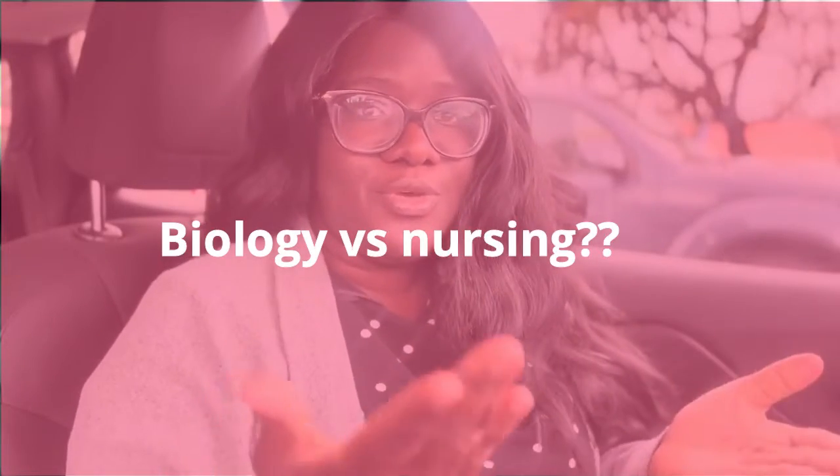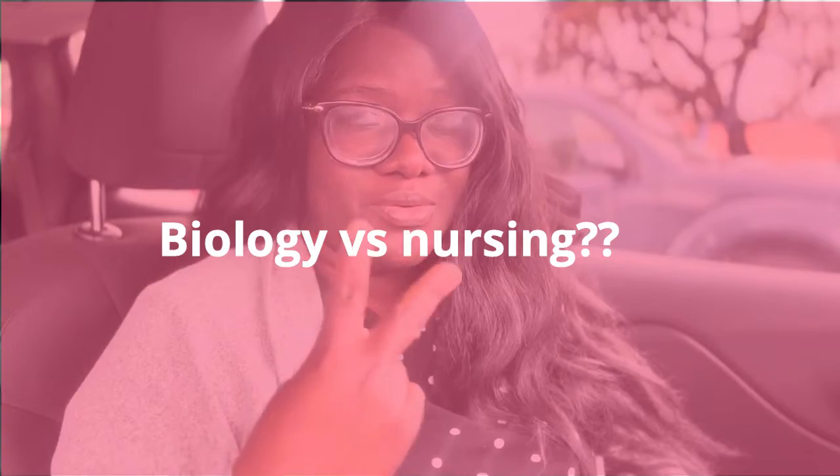If you've been thinking of either choosing biology or nursing as an undergraduate degree, this video is for you. I have both of those degrees, and today I want to talk about what I learned from going through either degree and my thoughts on what you should choose if you're entering college and thinking of a health or life science-based career.